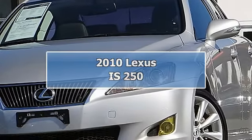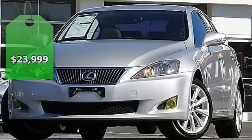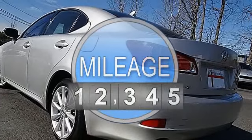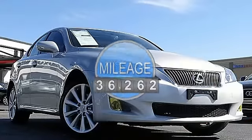Premium Package, Paddle Shifters, Low Mileage, 1-Owner Clean Carfax, Serviced with Records, AutoCheck. Yes, 2010 Lexus IS 250.